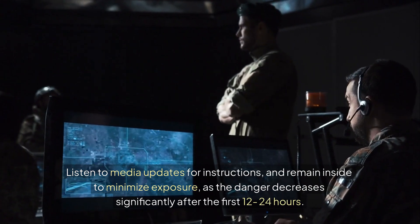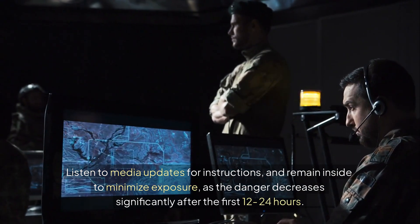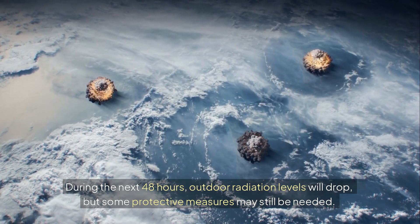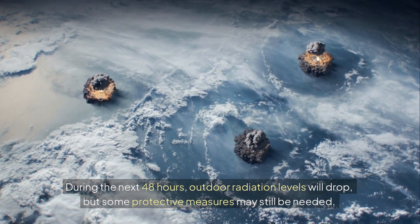The danger decreases significantly after the first 12 to 24 hours. During the next 48 hours, outdoor radiation levels will drop, but some protective measures may still be needed.